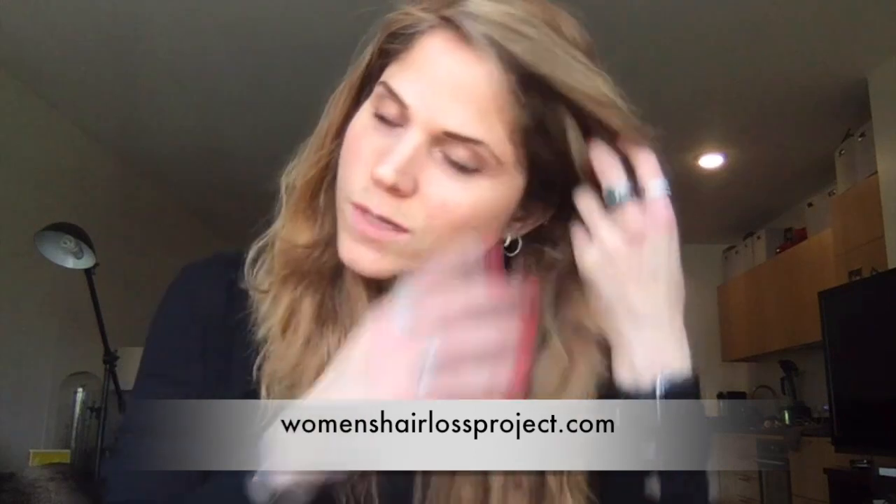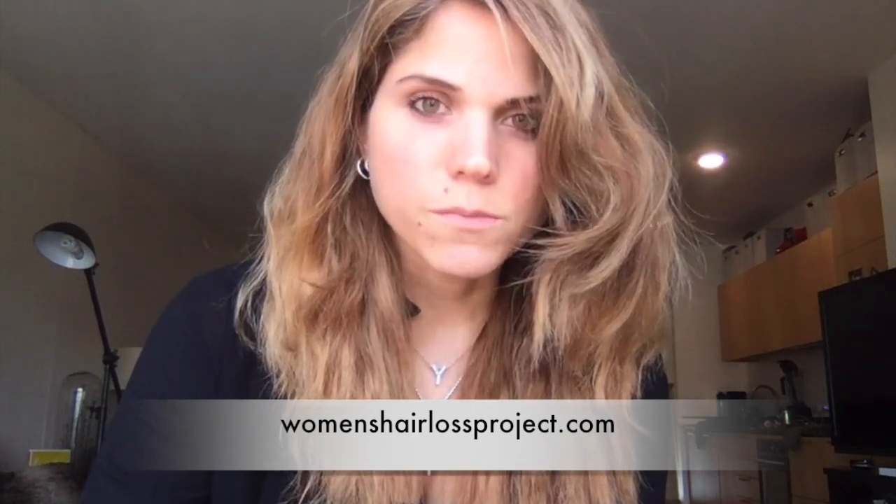Hi everybody, it's been so long since I've actually communicated with you guys — you probably think I'm dead, but I'm not. I've just been dealing with life stuff. This video is kind of relevant because I'm actually in a bit of a rush since I have to leave for an appointment, but I've kind of been able to take a break from wearing hair.